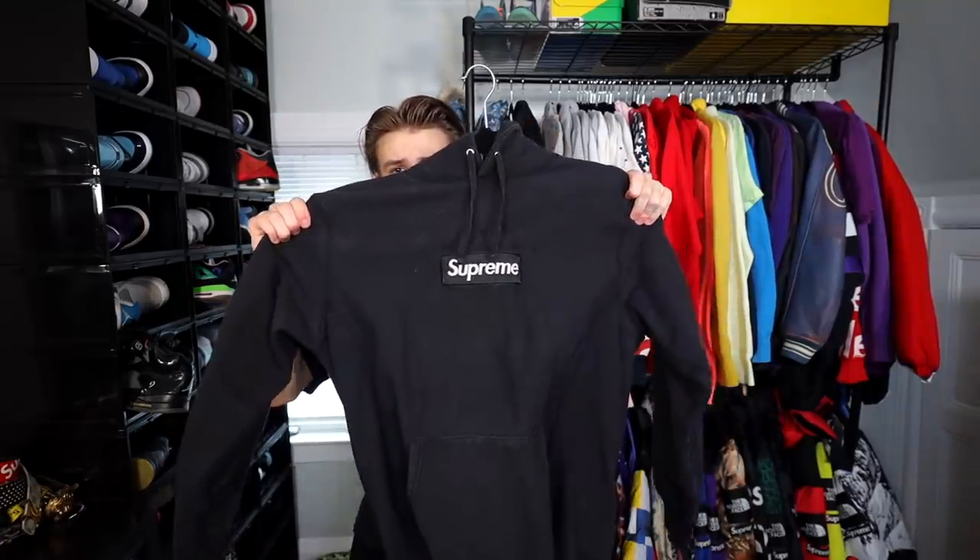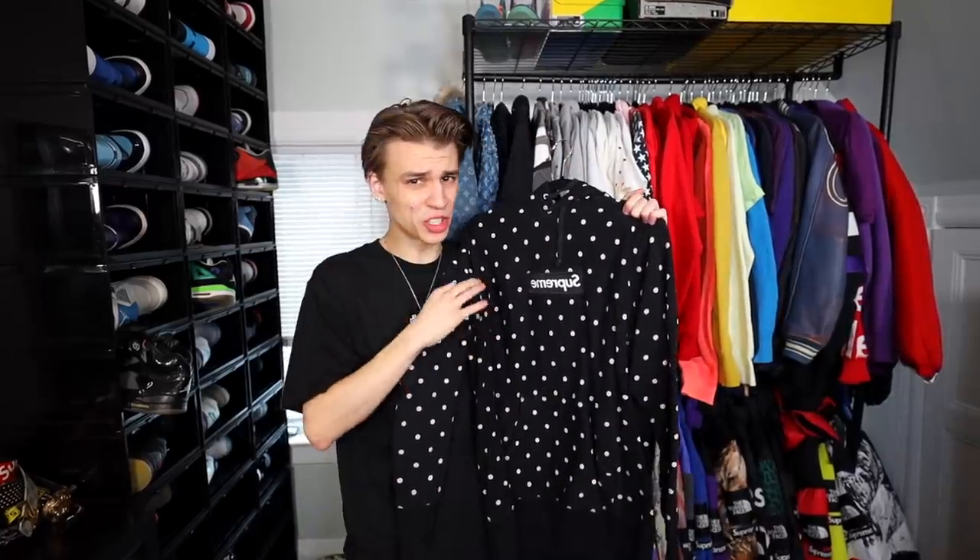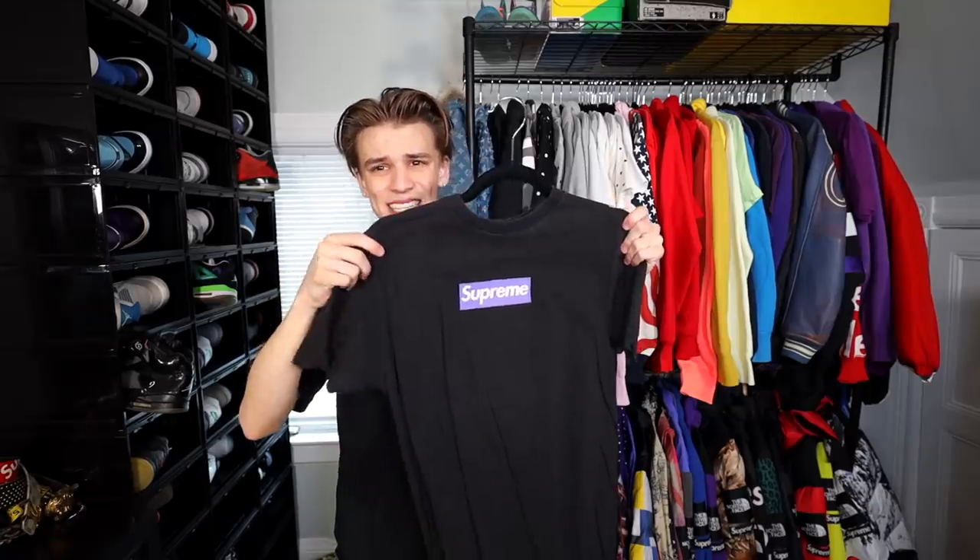I wear the Champion hoodie all the time — it's probably one of the most worn items in my collection. Next up we have a black on black hooded sweatshirt, then a camo Supreme box logo I bought at a Sneaker Con in Los Angeles. This one is sick right here — we have the CDG polka dot sweatshirt, which is super sought after because most on the market are fake. If you have a real one, prices can be up to a thousand dollars. Then one of the first box logos I got — this is my purple on black 2006 Supreme box logo.